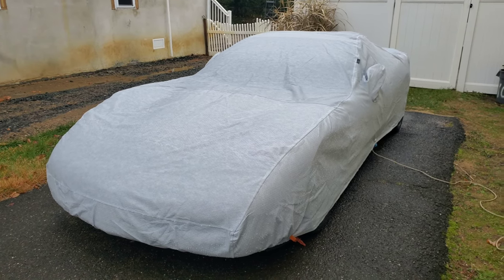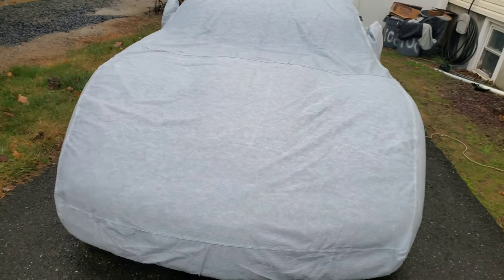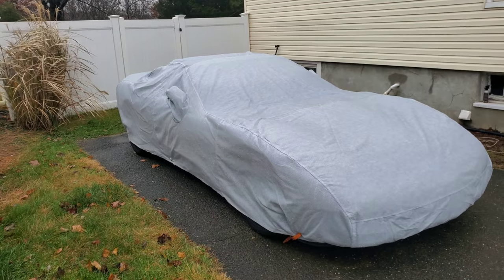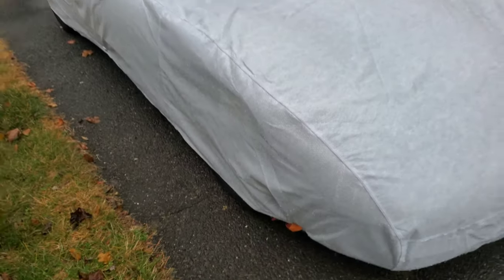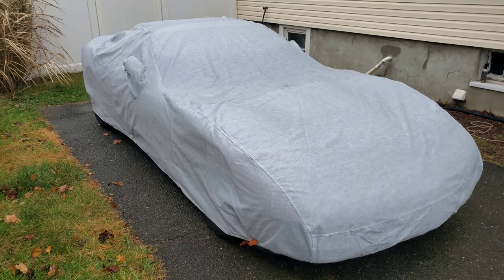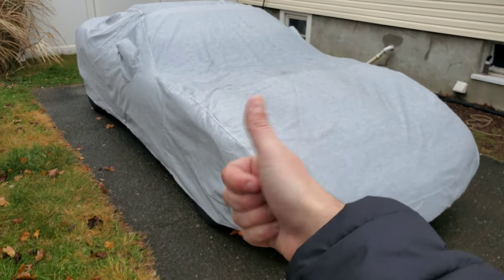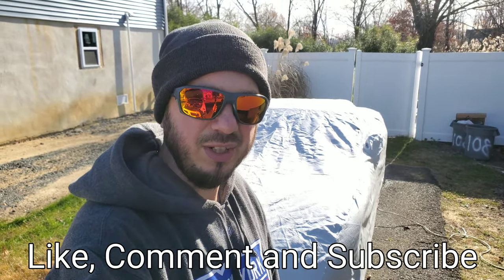Here's a quick update two days later. With the inclement weather we were supposed to get snow, but we only got rain. We did have 25 mile per hour winds last night though — pretty heavy winds — and the car cover did awesome. I put clamps down at the bottom on each corner just to hold the edges in, and last night when I was checking on it, it wasn't flopping around at all. So far so good, only two days in, but hey — so far so good. If you like this video please give it a thumbs up, and if you haven't already, please subscribe. Thank you and have a great day.